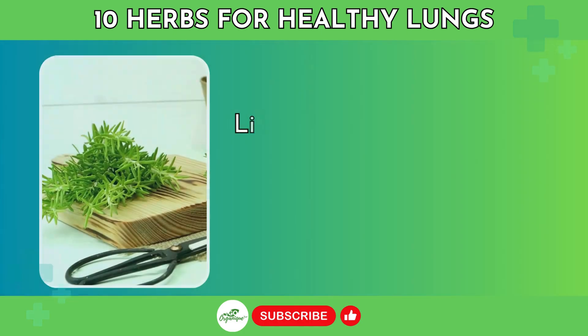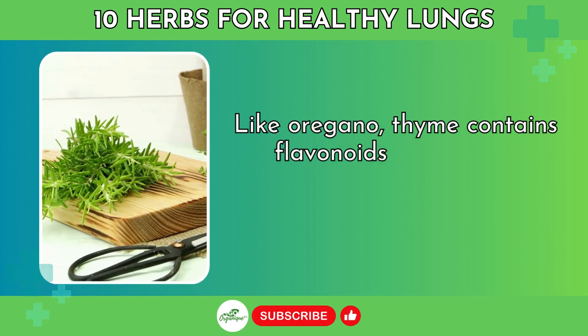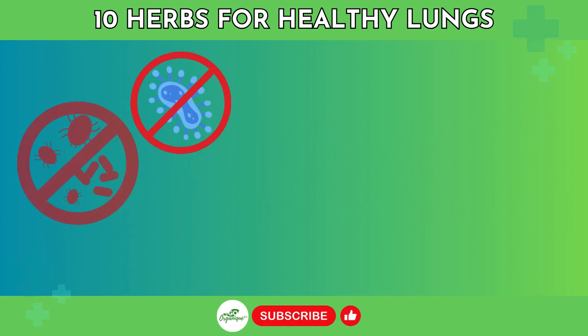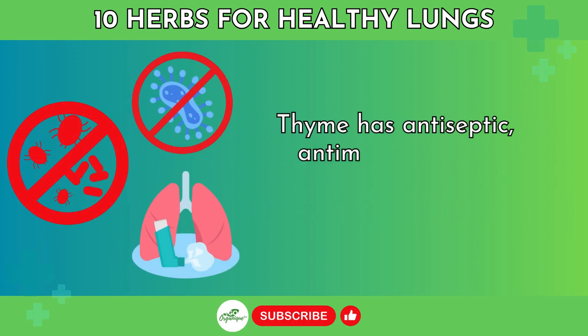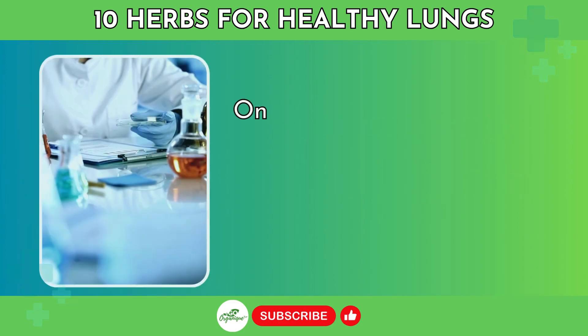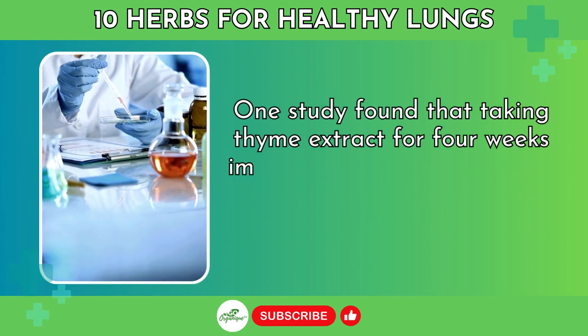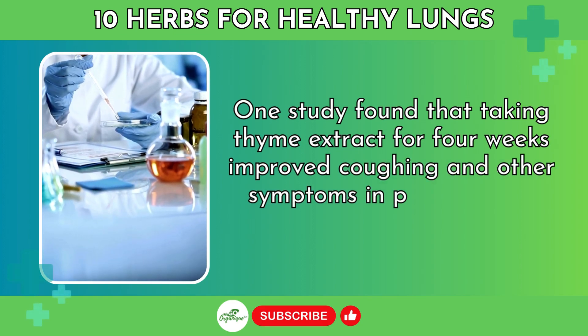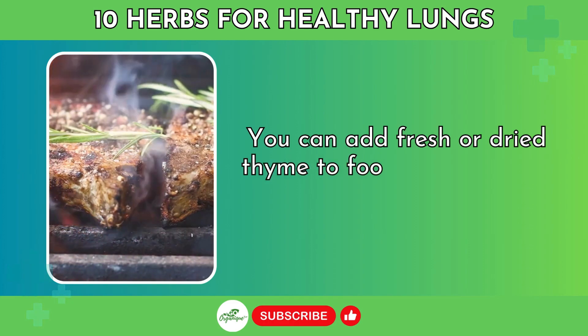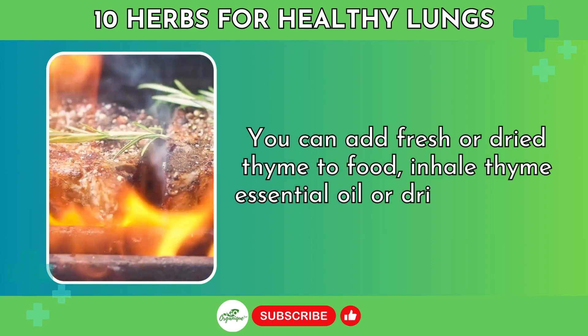Number 4: Thyme. Like oregano, thyme contains flavonoids that give it antioxidant and anti-inflammatory capabilities. Thyme has antiseptic, antimicrobial, and bronchodilator effects for the lungs. One study found that taking thyme extract for four weeks improved coughing and other symptoms in patients with bronchitis. You can add fresh or dried thyme to food, inhale thyme essential oil, or drink it as a tea.